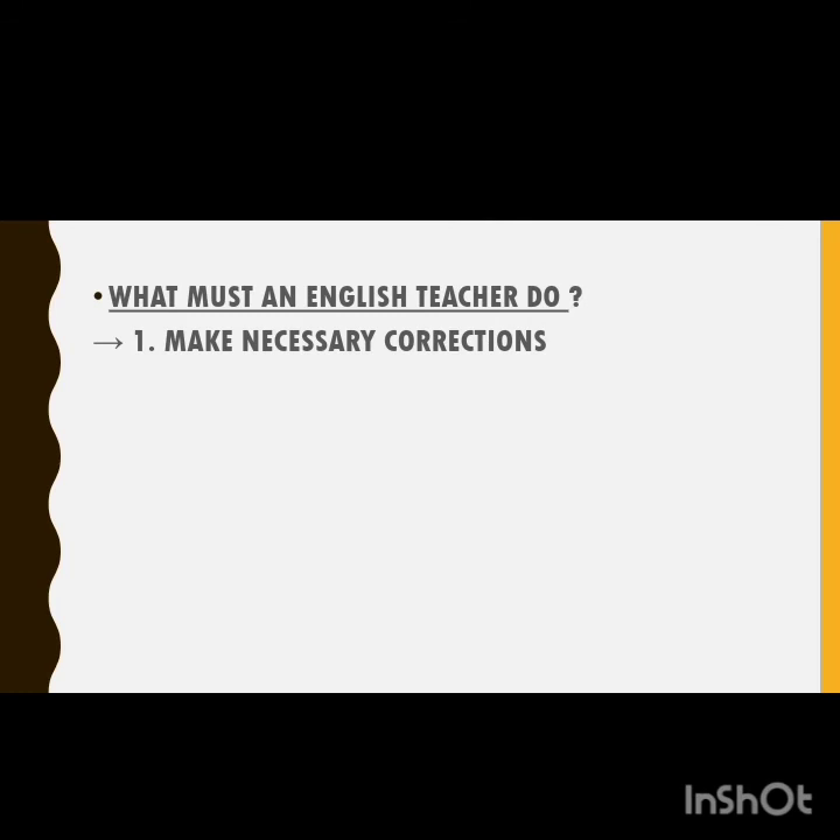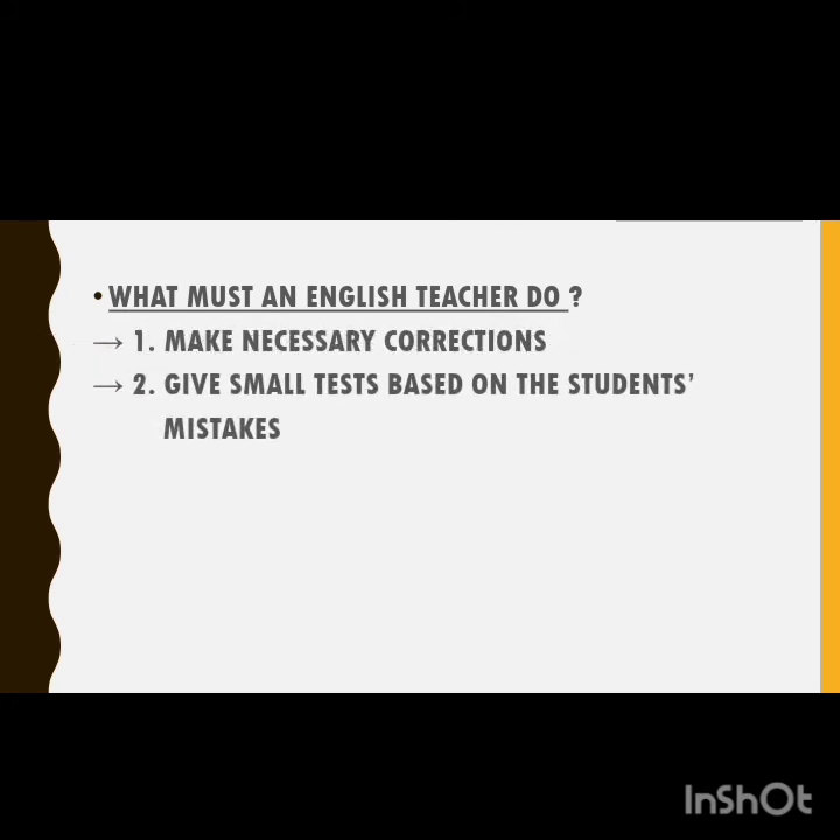Second, instead of doing constant corrections, teachers can make small tests where the test materials are taken from the students' own mistakes. This is a good way of remembering mistakes, and at the same time students can do their own self-correction. At last, teachers should encourage students to do better next time by not making the same mistakes again.